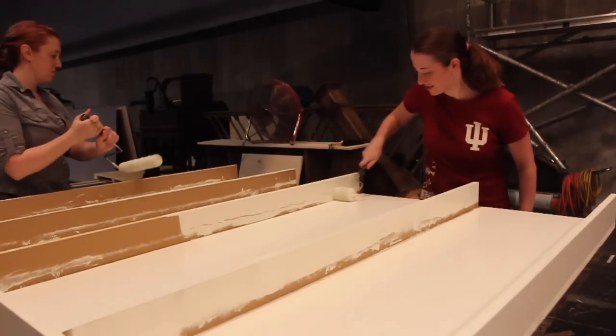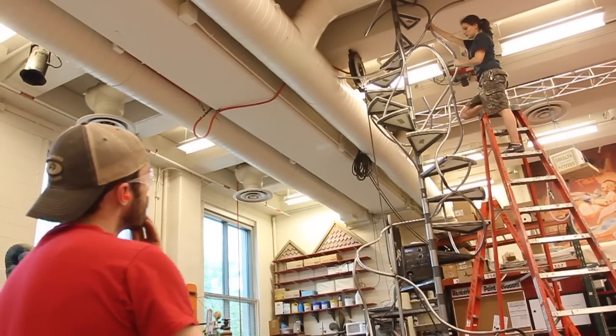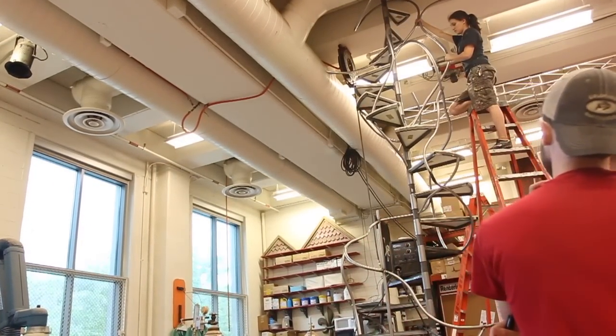This is the first time that IU has been involved in this project. The exhibit being built here will be the centerpiece of the USA's entry into that exhibit.